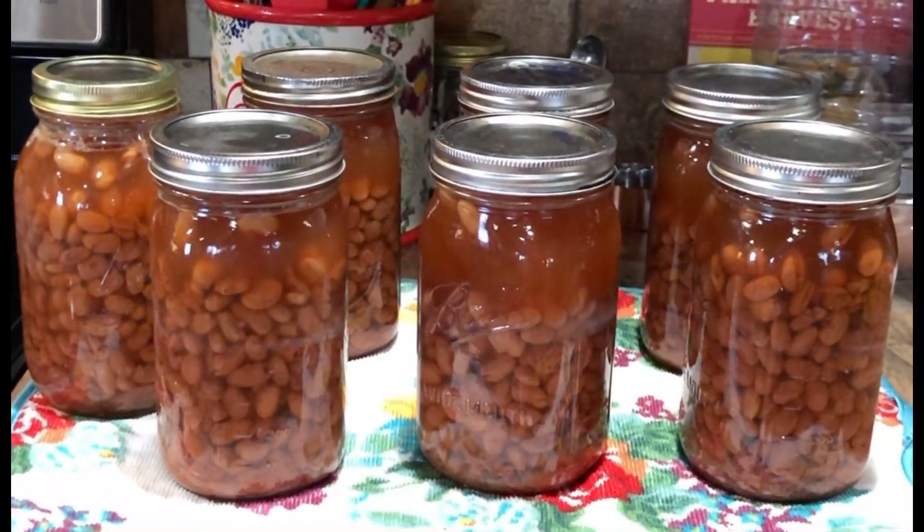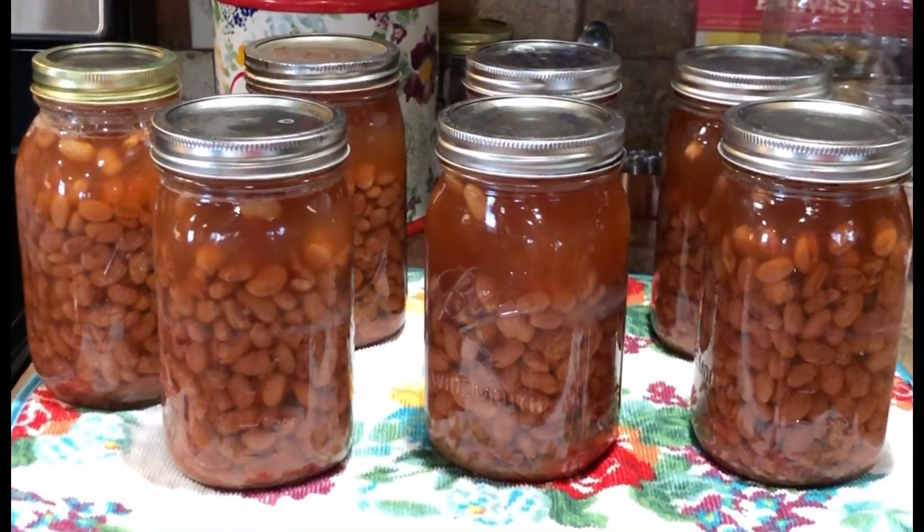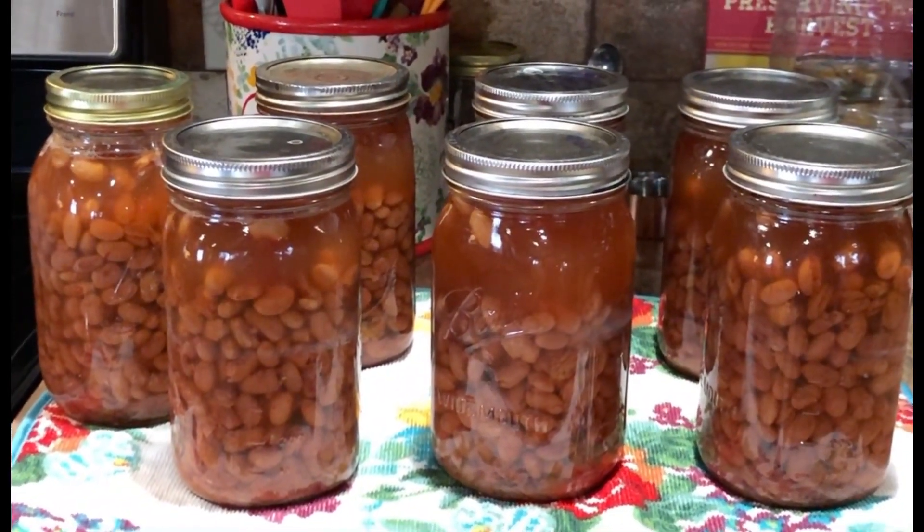Okay, they turned out good. They're starting to seal — I've been hearing pinging. So I think my first canning experience was a success.